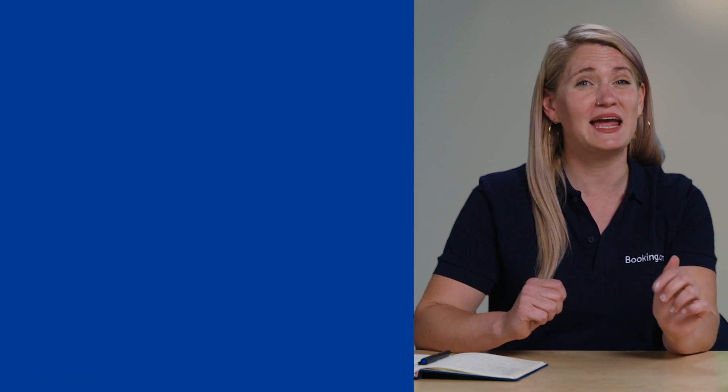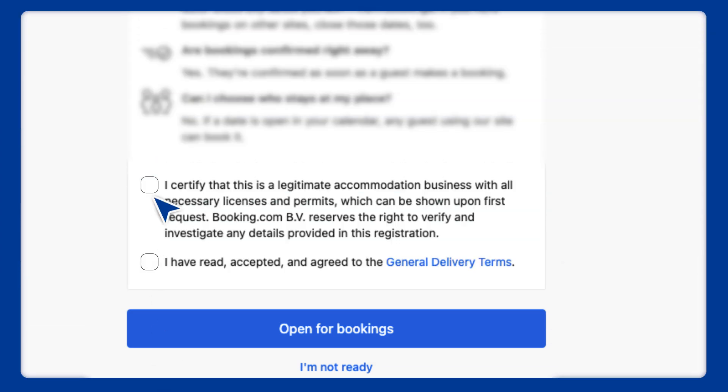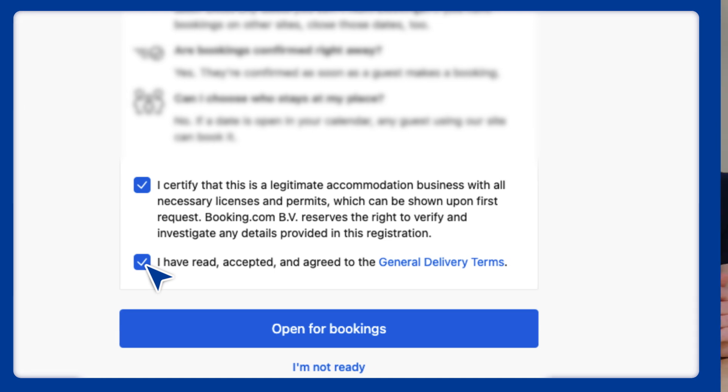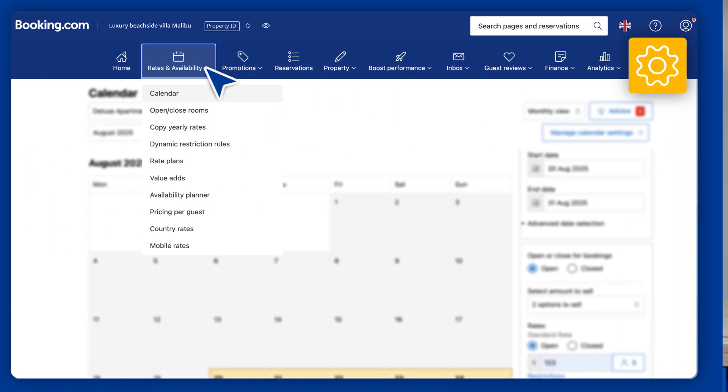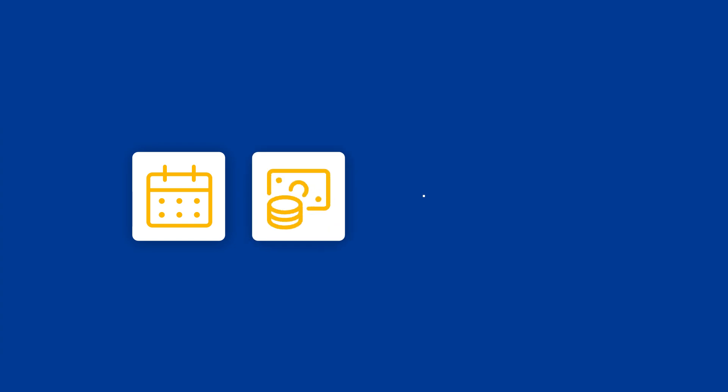Depending on your country, we may ask if you're registering as an individual or as a business. Check that you complete all the steps — missing information could block your property from being listed. It's important to make sure your listing will be visible in searches when you go live. Go to your calendar and ensure that you've added availability, a price per night, rate plans, and restrictions.